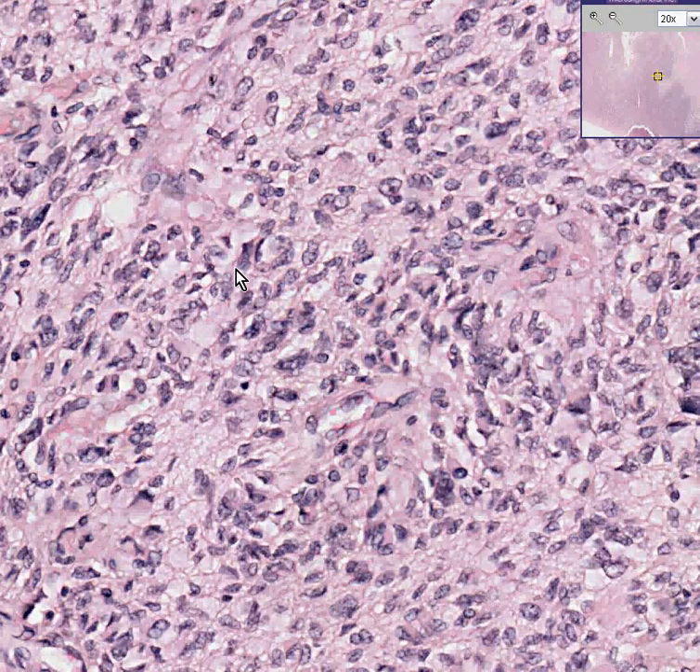Glioblastoma multiforme — synonymous with high-grade astrocytoma, synonymous with high-grade glioma — is the very nastiest of all primary brain tumors. The survival untreated from time of diagnosis is less than one year.